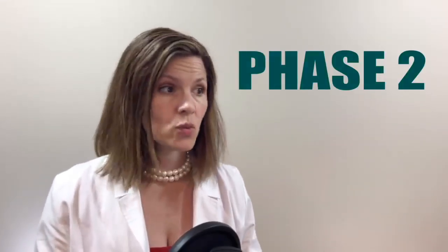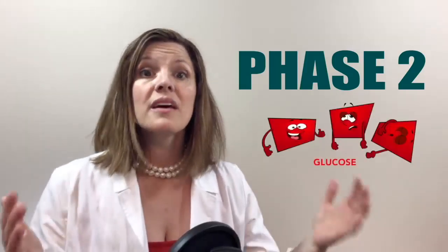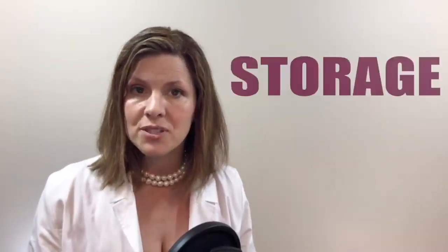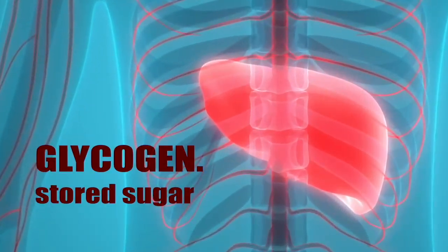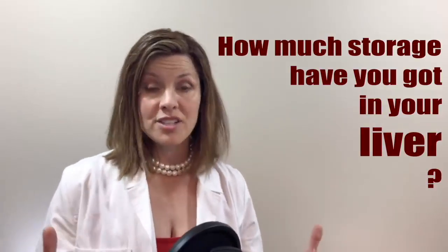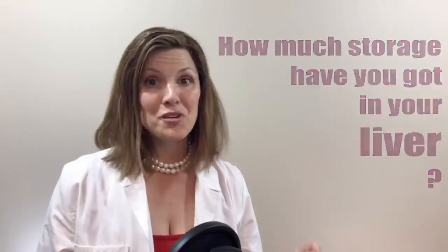Phase two happens when all that blood sugar you just consumed has run out and your body needs to tap into its storage. The fastest place you grab glucose out of storage is your liver. The liver stores a molecule called glycogen — stored sugar — and it's there by design. It is very easy and quick to grab that stored sugar in the liver and use it as quickly as possible. In phase two, we think about emptying your liver. How long does phase two last? That's another way of asking: how much storage have you got in your liver? Or even: how big is your liver?